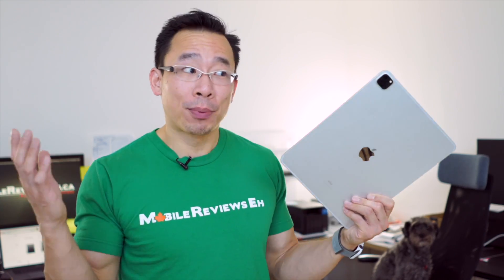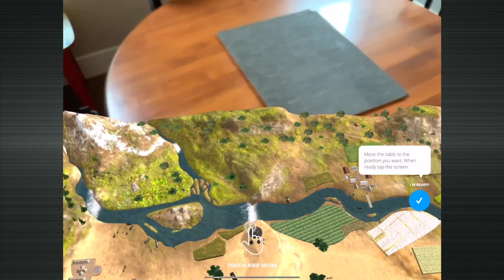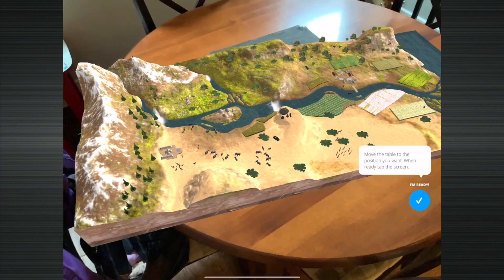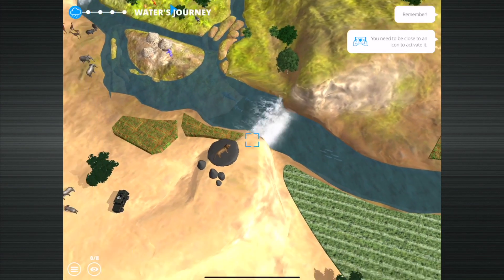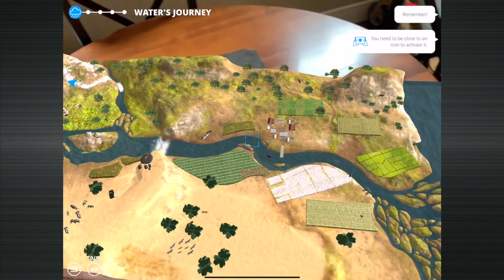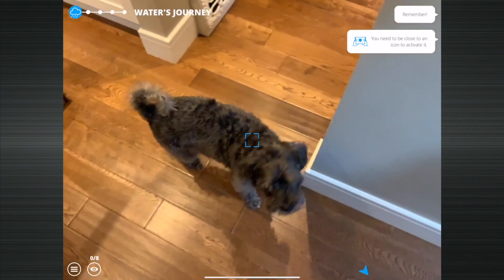Those AR apps on Apple's website are pretty cool, and putting a waterfall down on a table is pretty neat, but we've been able to do that for a very, very long time. I really wanted to see something different with the LiDAR. And a lot of those apps haven't actually been updated in the last few months, so they're probably not using laser beams to help guide where the waterfall should go.